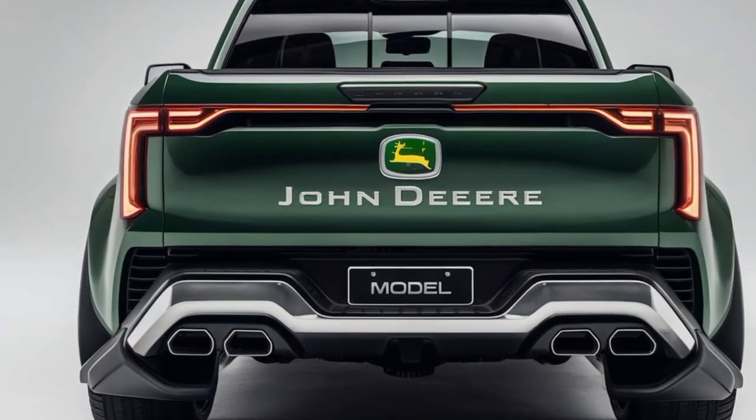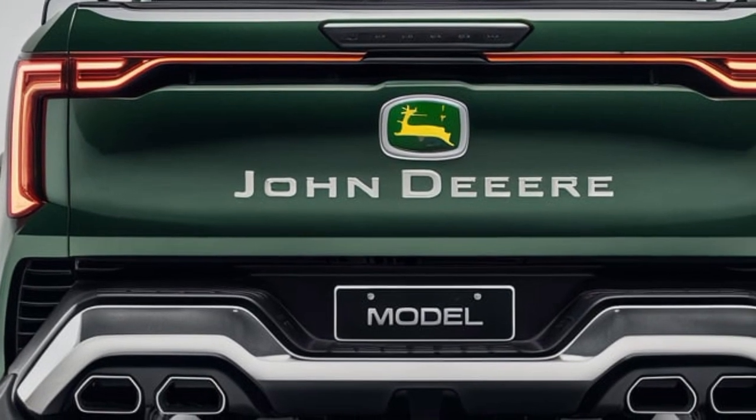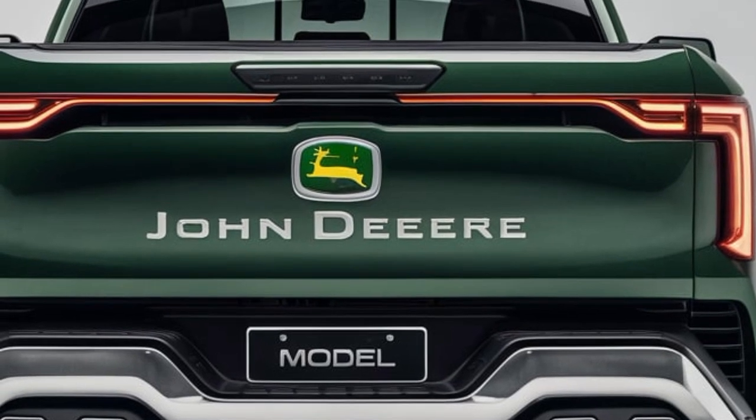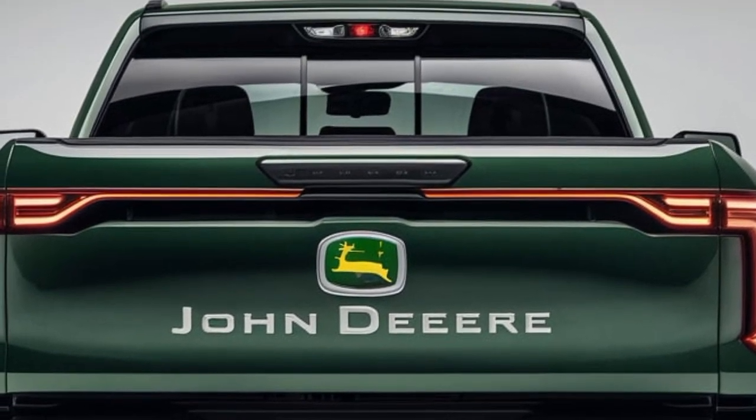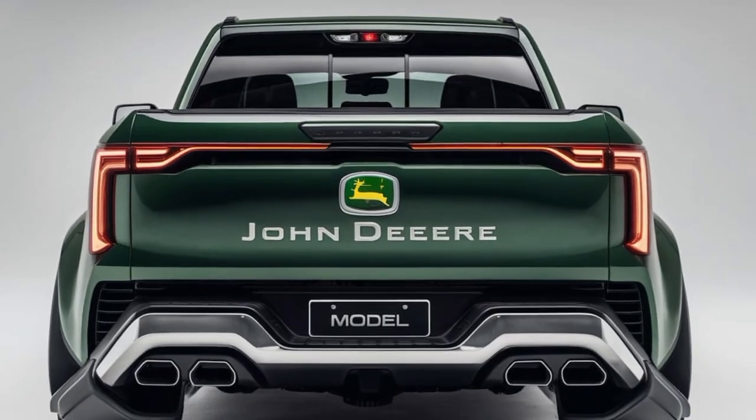Welcome to today's in-depth review of the 2025 John Deere pickup truck, a bold entry into the pickup truck market by a company known for its agricultural machinery expertise. Let's dive straight into what makes this truck a standout in its class.